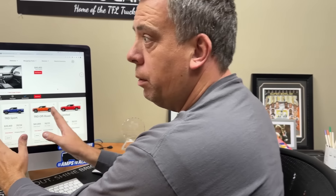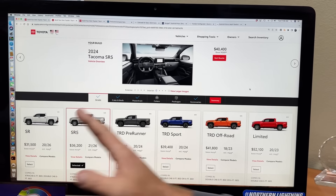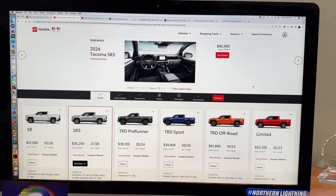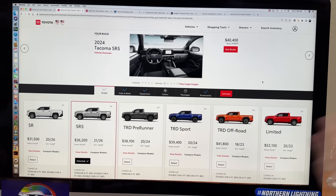You have to put in your zip code. Right now we're in Colorado, so because we're based here, some of the color options and some of the options may be Colorado-specific — they determine what Colorado is getting, and that's what we're showing.